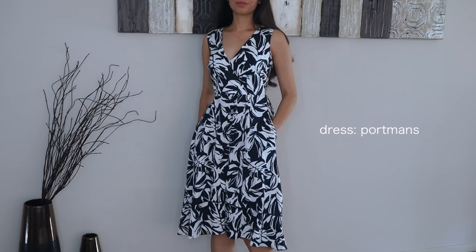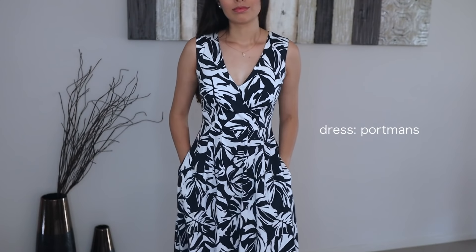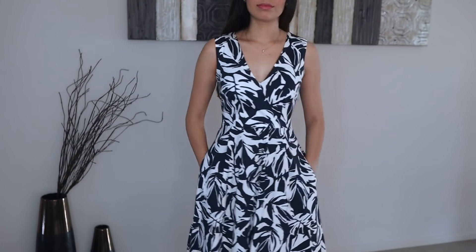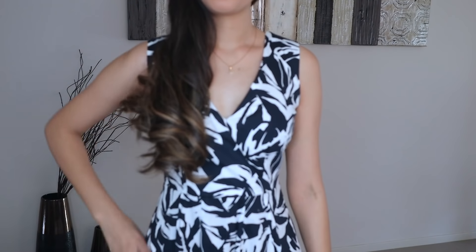This is a dress I bought ages ago but only really started wearing recently. I absolutely love it — I think it's just perfect for work. It's a little bit different. The thing I love about this dress is that it's long, so it's comfortable, easy, and you don't need to worry about much.